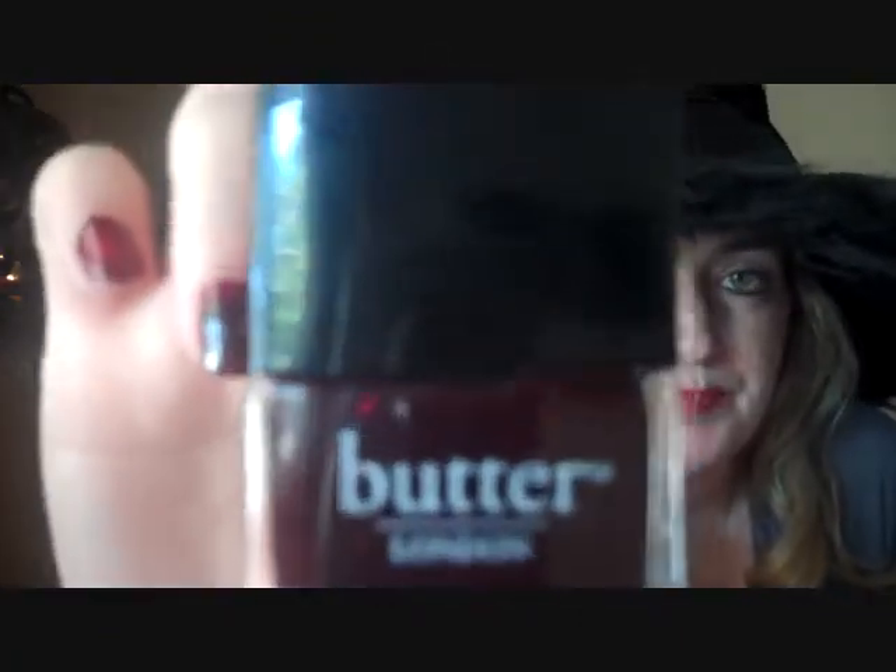My favorite nail color this month — I have it on my fingers now — is by Butter London and it's called L.A. Moss. I've been wearing it a lot this month on my toenails and fingernails. I normally wear darker colors in October. It's kind of a purpley reddish-black dark color — actually more like a blood red-black color. I really really like it. Again, it's Butter London, color L.A. Moss.